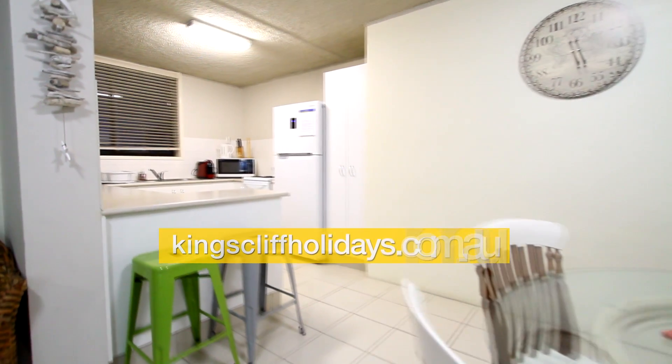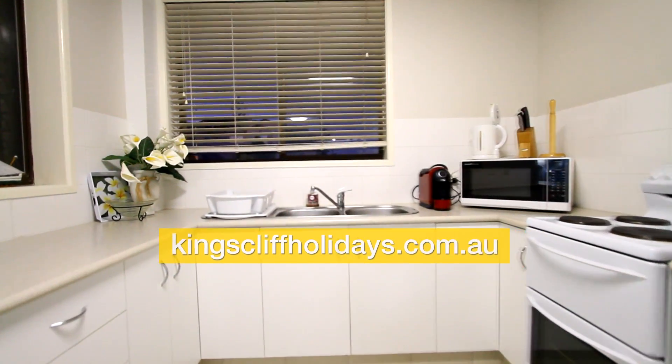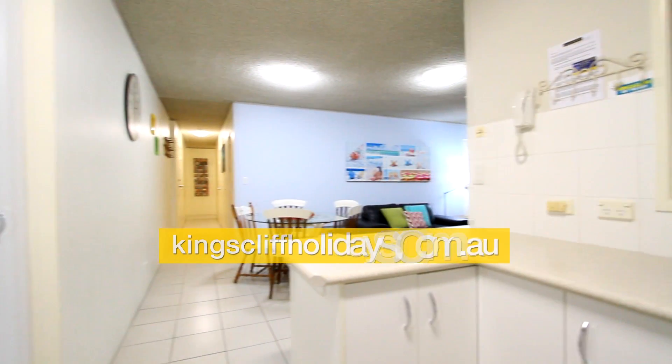Then we go through the kitchen. The kitchen is modern and has been updated, with plenty of cupboards and a nice clean presentation inside.